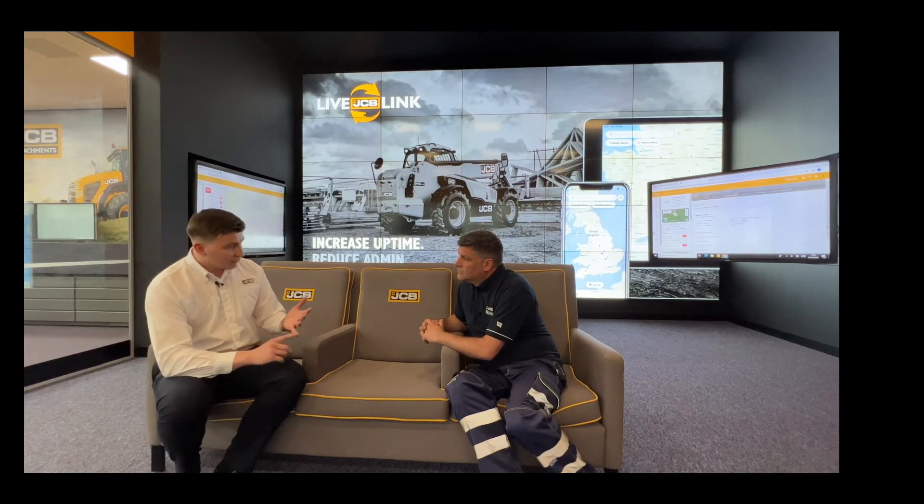Customers are becoming more aware of the power of telematics data, but there's still a huge amount of value they're simply not unlocking. The Live Link Centre is all about unlocking that potential — bringing customers in with their local dealer and helping them understand what their machine's producing. With fuel prices increasing and changes from red diesel to white diesel, that value is becoming more and more important. We review data about their particular machines, looking at assets in the field to help increase uptime, make better decisions, and grow their businesses.